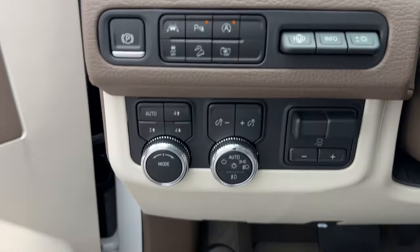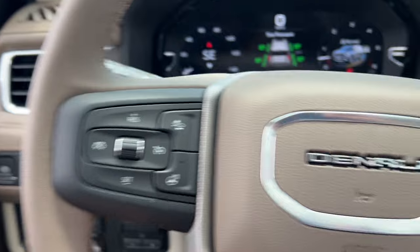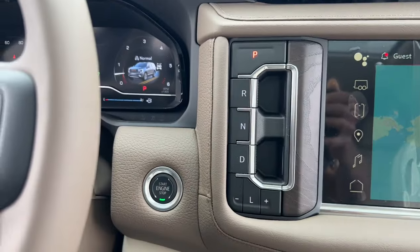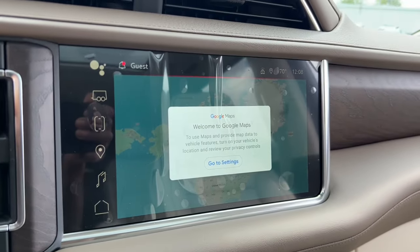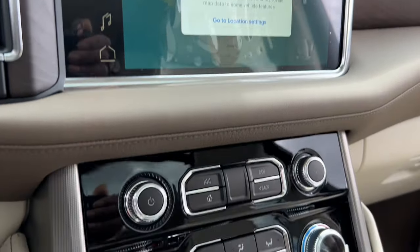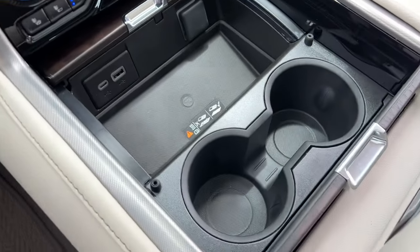These are just some of the great options this vehicle comes with: heated steering wheel, heated and/or cooled front seats, Apple CarPlay and/or Android Auto, head-up display, intelligent auto on/off high beams, pre-collision system, wireless charging station, lane departure warning, panoramic roof, and keyless entry.